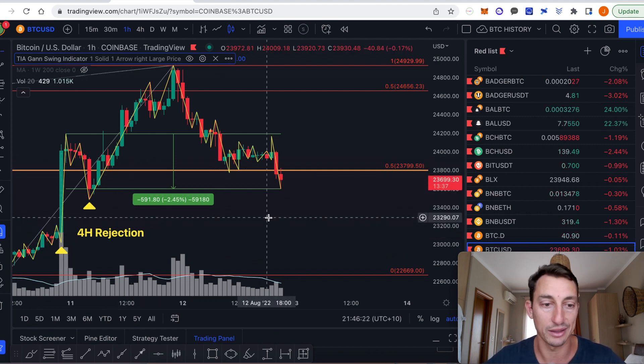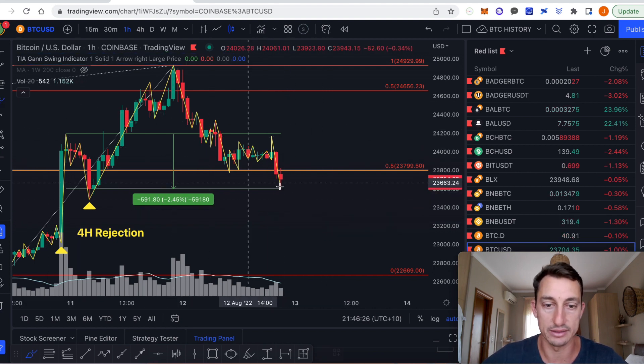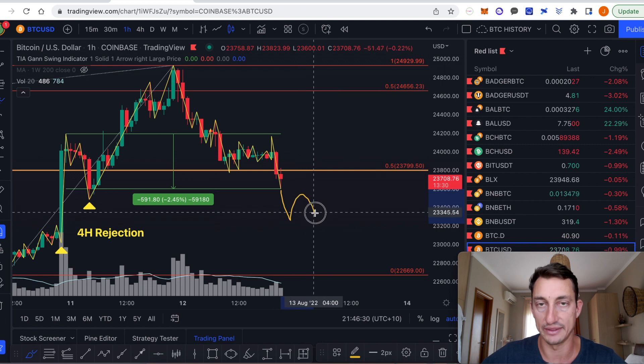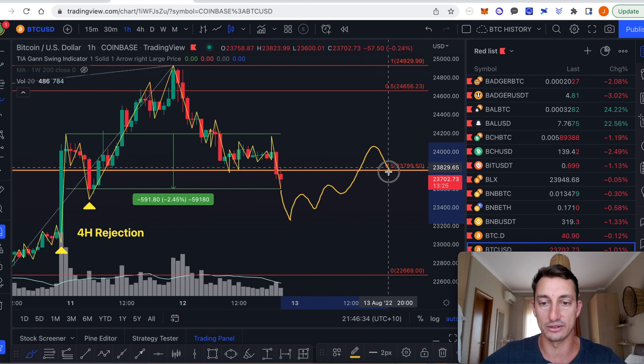The only thing that can hold this up is if we get a higher low and then the market starts to form a higher low above those levels again — getting that higher low and moving back to the 50% level before it breaks through. That's the short-term picture.